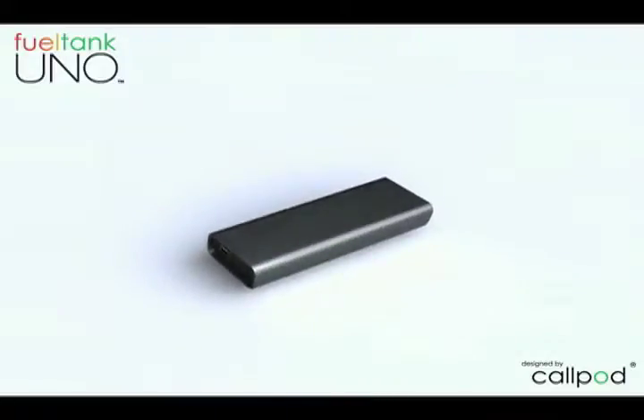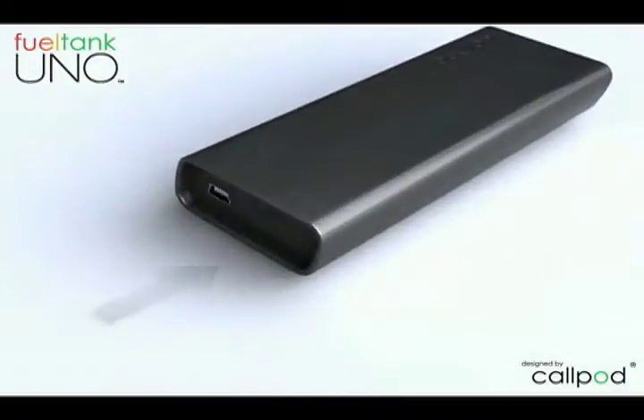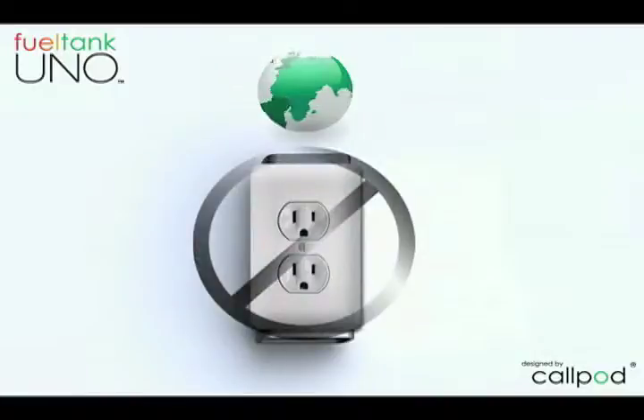Number 5. The CallPod FuelTank Uno is perfect for any person afflicted with the short battery life of cell phones and MP3 players — so, anyone with a smartphone. The FuelTank Uno is a compact little device that can recharge a portable device on the go, basically acting as a backup battery for your phone in case you can't pop out the battery and replace it, like on the iPhone or Palm Pre.